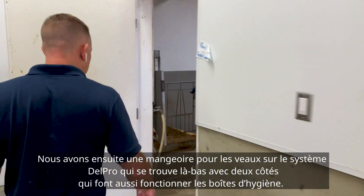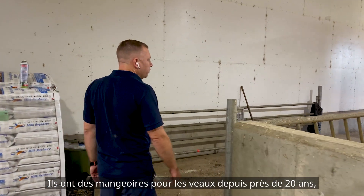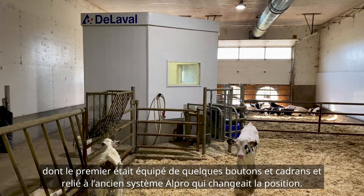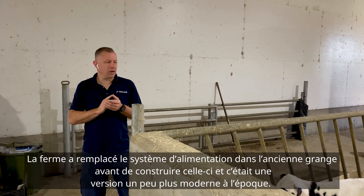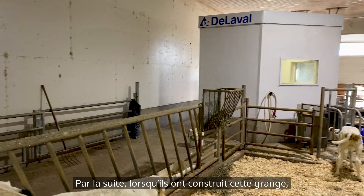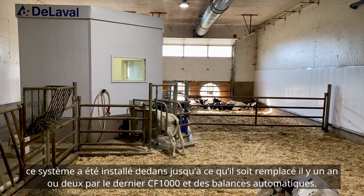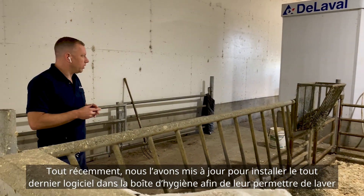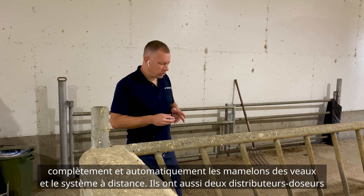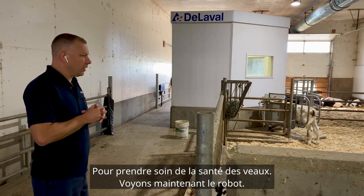We have a calf feeder running on the Delpro system over here with two sides, also running the hygiene boxes. They've had calf feeders at this farm for probably 20 years, starting with a unit that had knobs and dials interfacing with the old Alpro system, and have upgraded through several generations. After moving into this barn, the calf feeder was eventually replaced with the latest CF1000 with Autoscales, and most recently updated to the latest software for the hygiene box so they can fully automatically wash the calf nipples and feeder system. They also run two medicators off this calf feeder to take care of calf health.